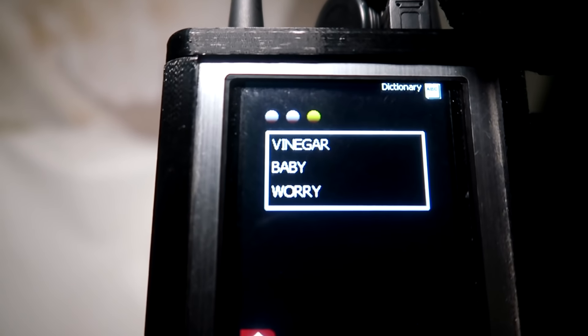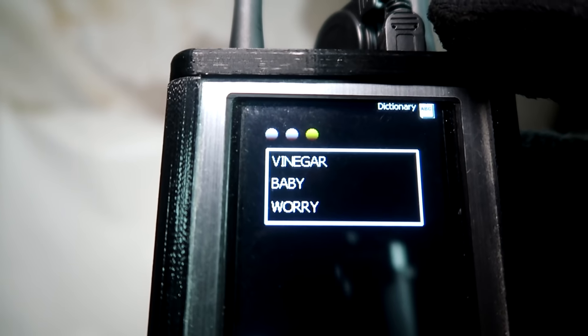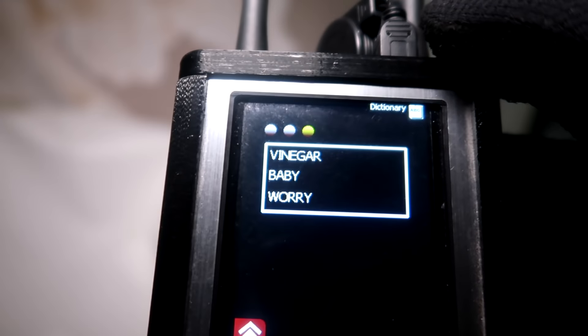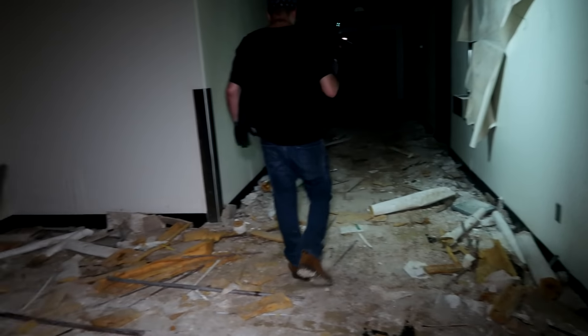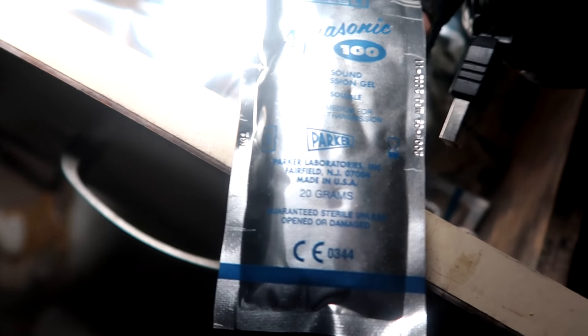It says 'worry,' and then 'baby' — like you worried about your baby. Maybe you were pregnant when you were dying or in here, and you're worried. Maybe that's why you're following me, because you're seeking my help. Ultrasound transmission gel — what the hell? 'Guaranteed sterile unless opened or damaged.' There's a whole bunch of these.